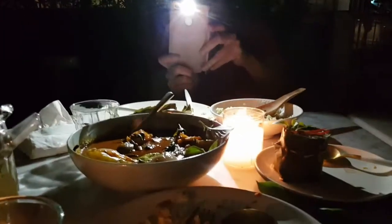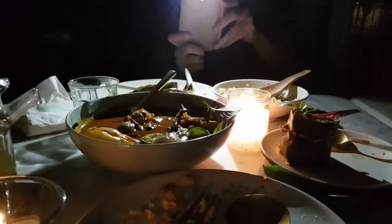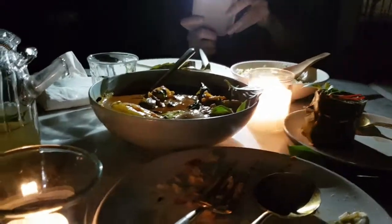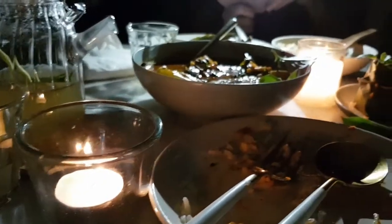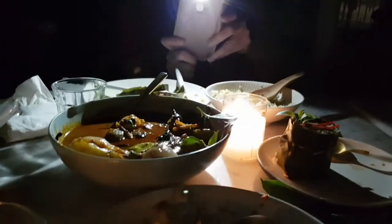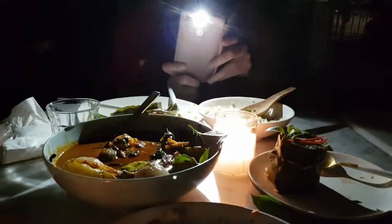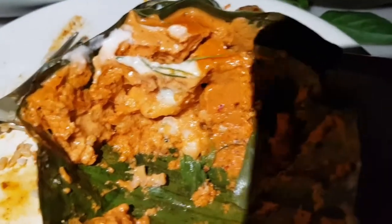You can see that we're using the torch right now because there is a power failure at this moment. The alternative is to use the candlelight provided by the restaurant, so it's a bit dark. It's kind of a candlelight dinner, so to speak. I'm using the torchlight because of the power failure.